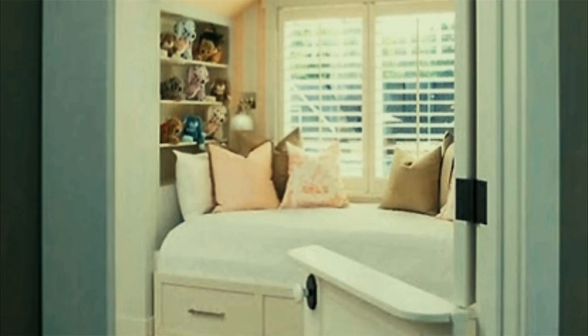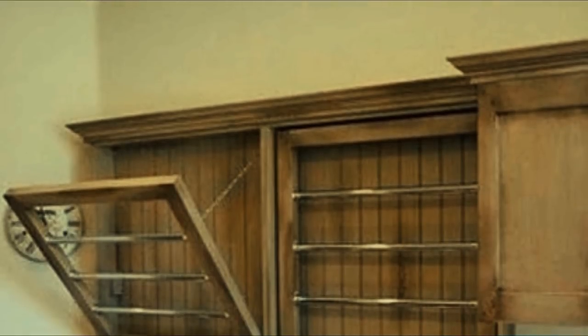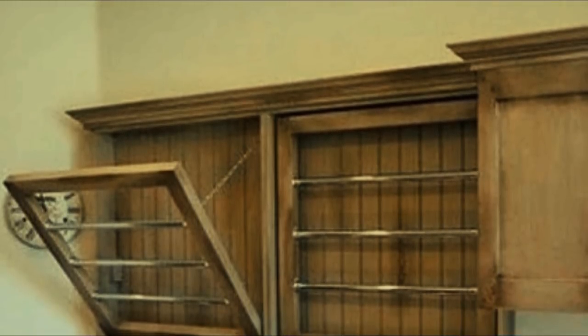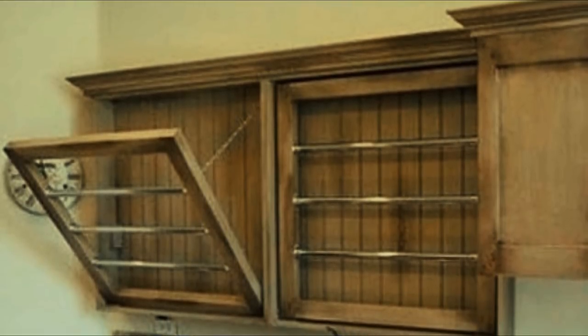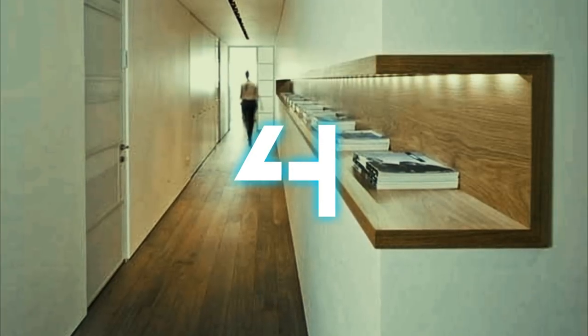Number three: collapsible drying racks can help you conserve space. Living in a super small place doesn't mean you have to compromise when it comes to your kitchen — all you need to do is think a little bit differently. These drying racks are a great example of just that.